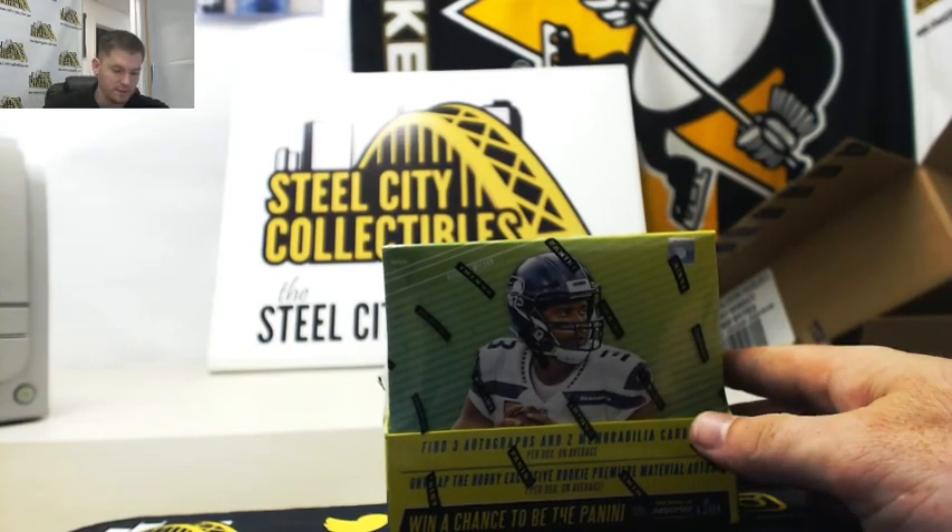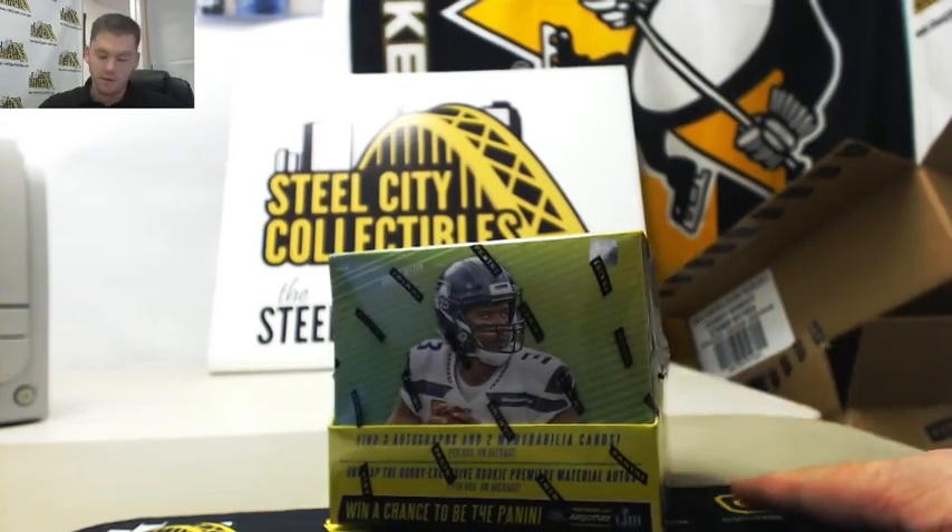Next up for Brian, we have our 2018 Panini Absolute Football Hobby Box live break.